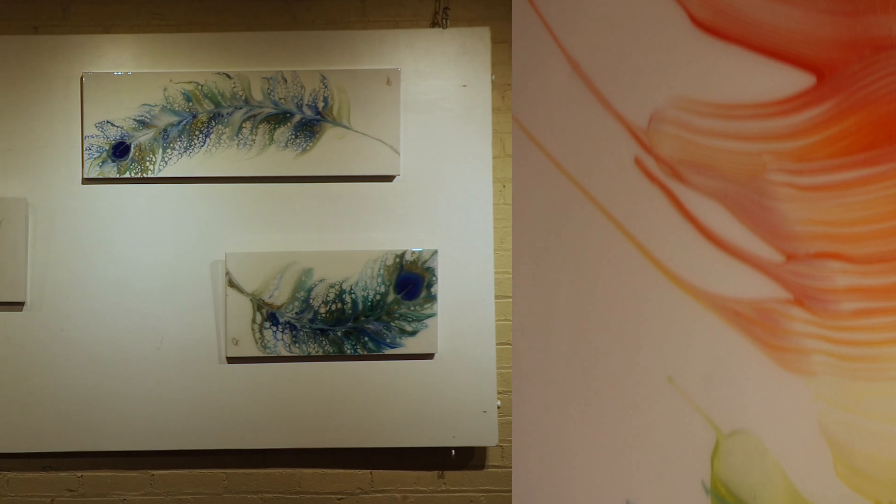Hi, my name is Katie. I'm here at the OKEQ Art Gallery. This is my series of fluid feathers.